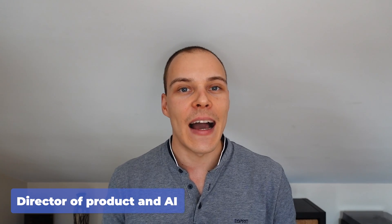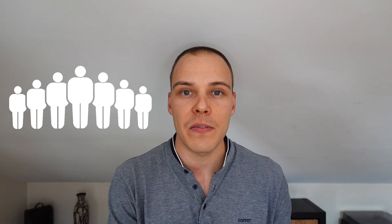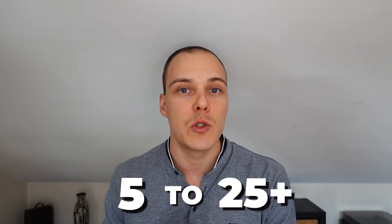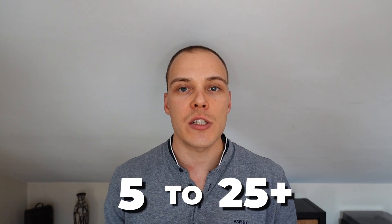My name is Martin and I'm the CTO at Automation Followers. When I was working as a director of product and AI at a law firm, I helped scale the company from 5 to 25 plus people in just 18 months — from 5 to more than 25 people in just a year and a half — by following the exact strategies and frameworks that I'm going to be sharing in this video today.